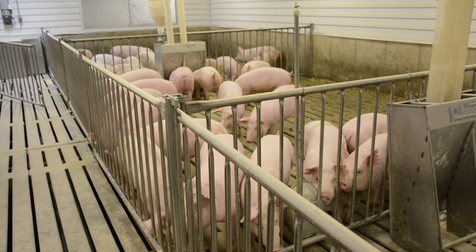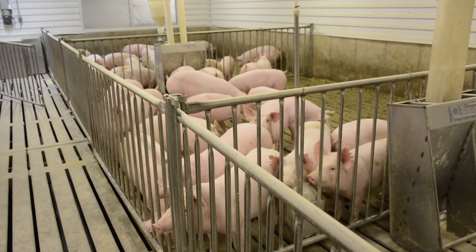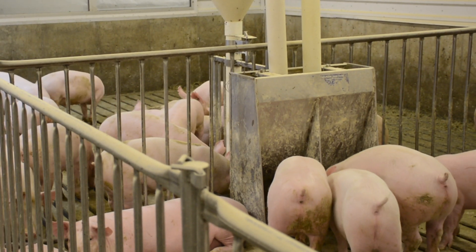Once those pigs leave the nursery, they will move to a finishing barn or a finishing site. The finisher facility is where the pig will grow from 50 pounds to market weight. The United States market weight is between 200 and about 280 pounds today. They will do that in another about 16 or 17 weeks.